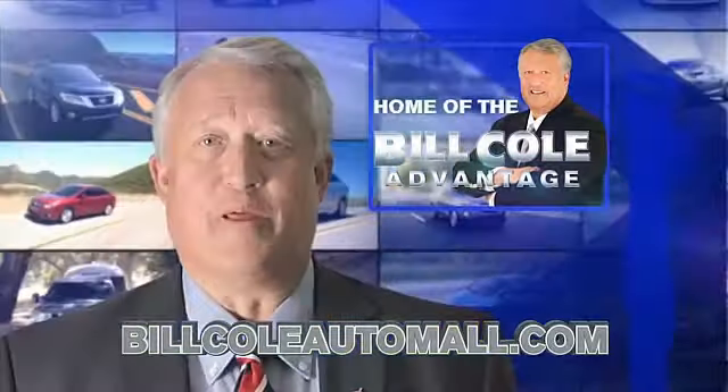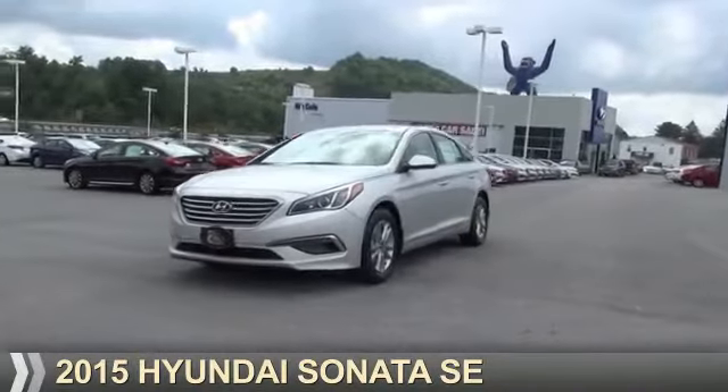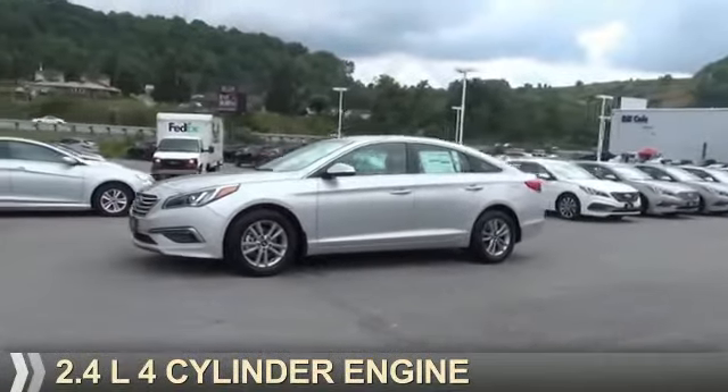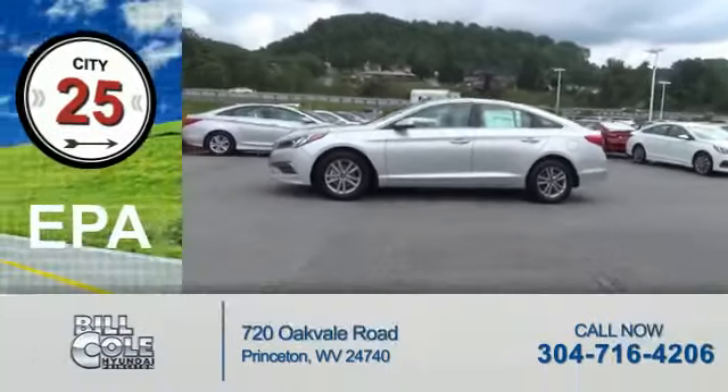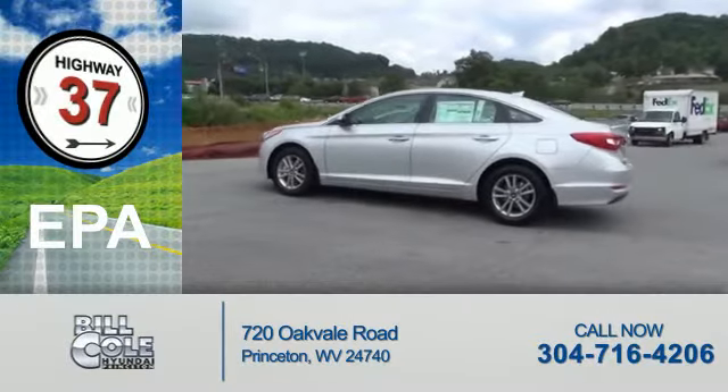Check out this vehicle from the Bill Cole Auto Mall. Presenting the 2015 Hyundai Sonata. It's powered by Front Wheel Drive, a 2.4 liter 4-cylinder engine. Great fuel efficiency saves you money by requiring fewer trips to the gas station.